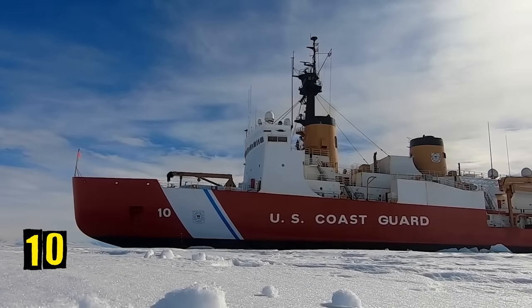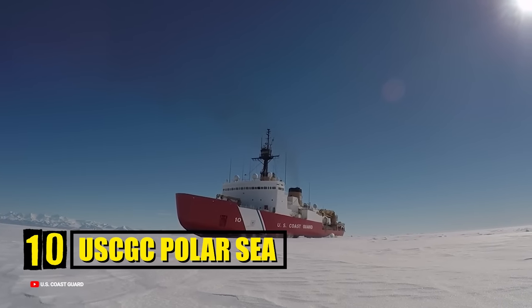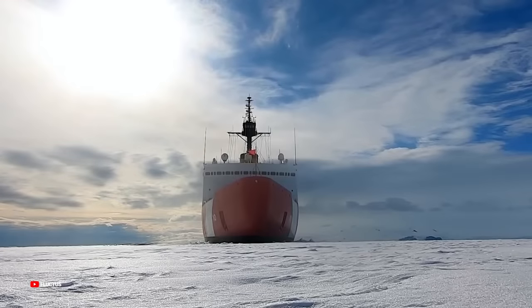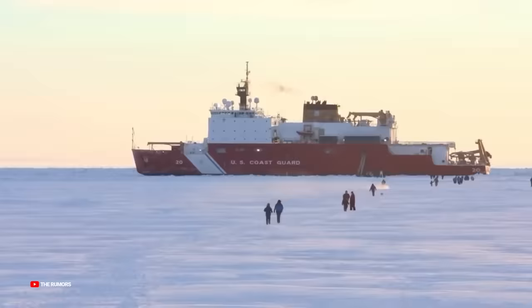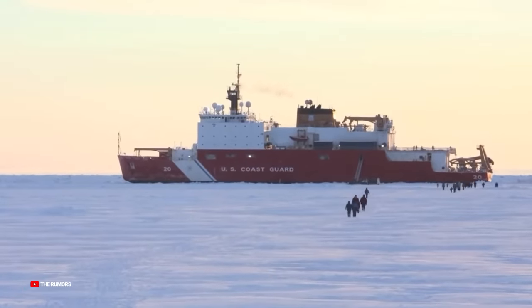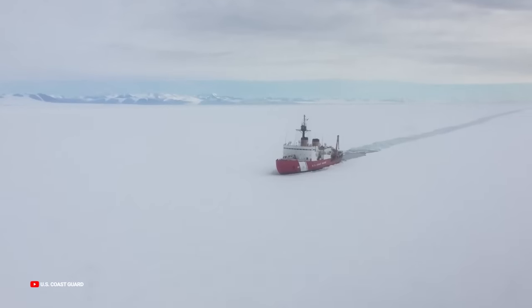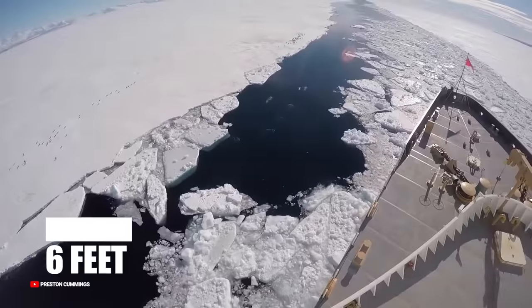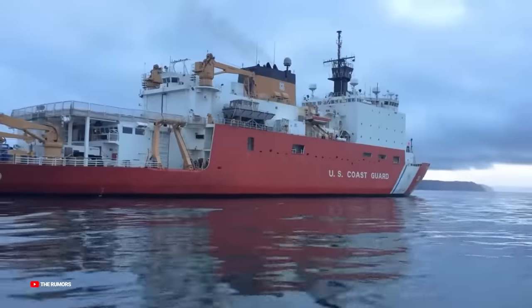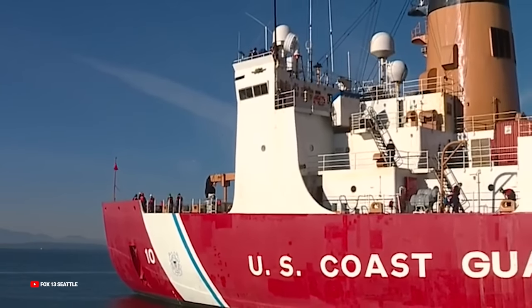Number 10: USCGC Polar Sea. The Polar Sea was built in Seattle by the Lockheed Shipbuilding and Construction Company and put into service in 1977. It is still in use today and is one of only two ships of its class in the world. The Polar Sea can break through ice as thick as 6 feet at a speed of 3 knots. She has a length of 399 feet and a displacement of 13,194 long tons.